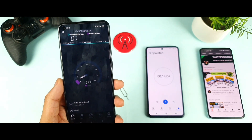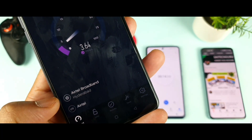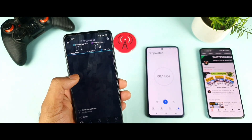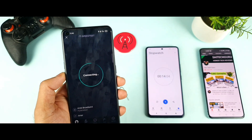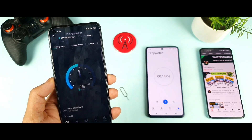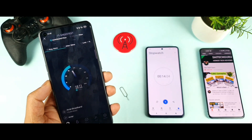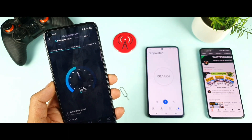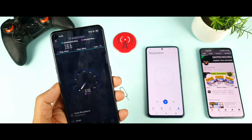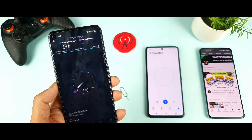I will do the speed test two times. Using the same Airtel SIM, the second run shows speeds close to 20 Mbps — same as before, around 18 to 20 Mbps. The upload speeds are 2 to 3 Mbps. So the two test runs give 18.6 Mbps download and 2 to 3 Mbps upload on the Realme X1 Max.